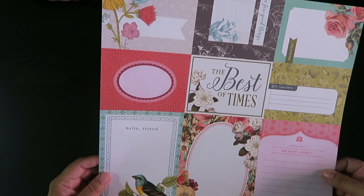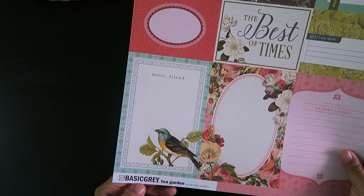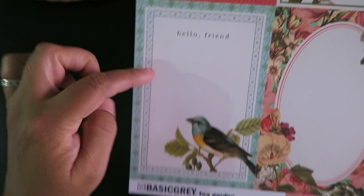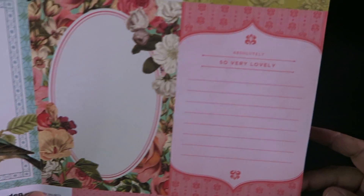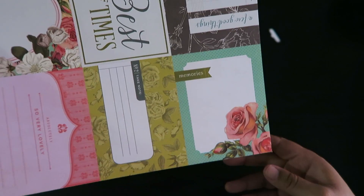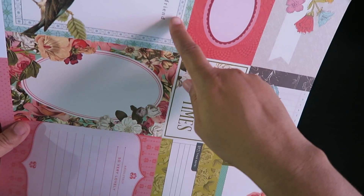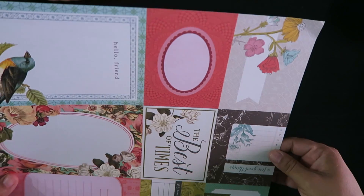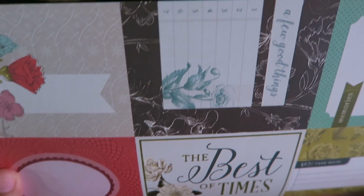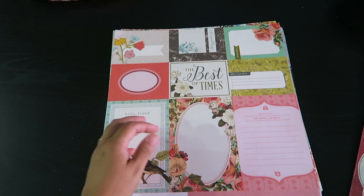Last but not least is this one — it has 39 really pretty cards you can cut out. Everything is mostly double-sided. This is Basic Gray 'Tea Garden.' I especially love this one: it has a little bird, little roses, absolutely lovely. And there's a little note card — I think these are three by four or maybe four by six. So cute! One says 'The best of times.'